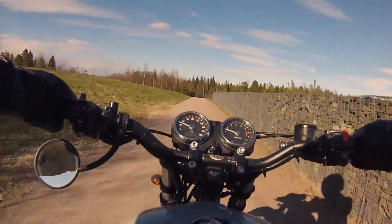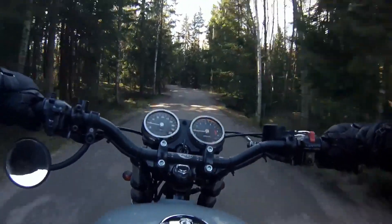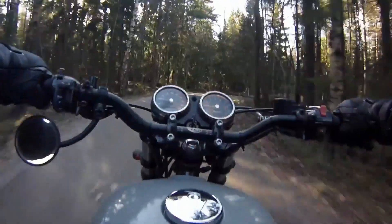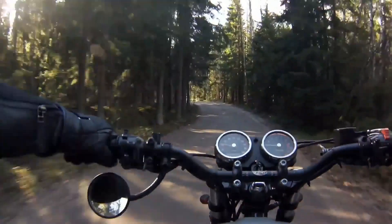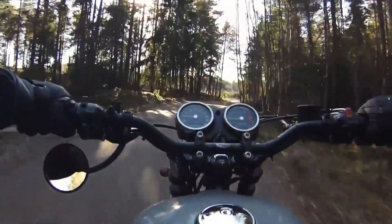They held their price well, and I can't see that changing much. They are equally at home in the city or in the wild, and are perfectly capable of carrying a passenger and luggage for some relaxed touring. They are a strong and very versatile bike, as long as you aren't off to Bonneville to try and break any speed records.